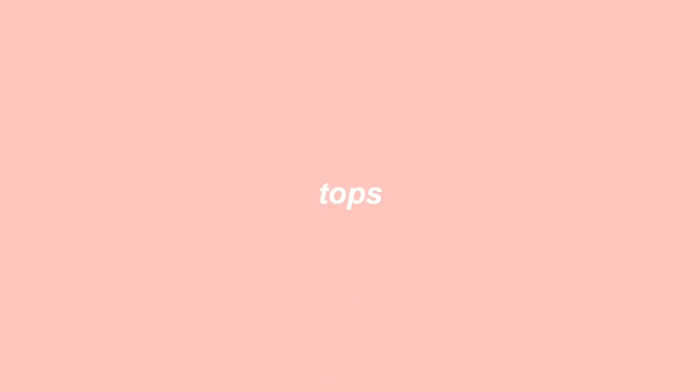Hi guys, so for today's video I'm gonna be doing a closet essentials video. I was watching Ashley, aka Best Dressed, and I watched her very extensive closet essentials video and I was really inspired. I wanted to do my own version and share my favorite clothing pieces and essentials, focusing more on the spring and summer season. Without further ado, let's just get started.